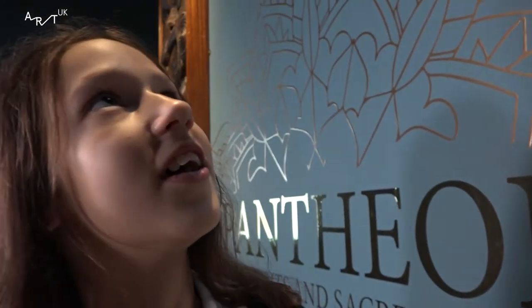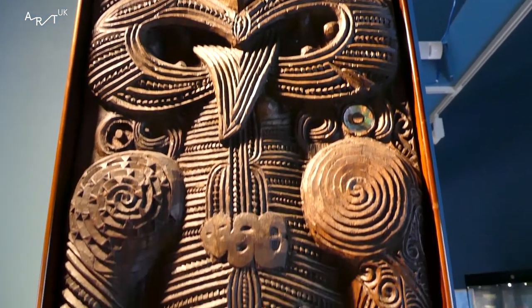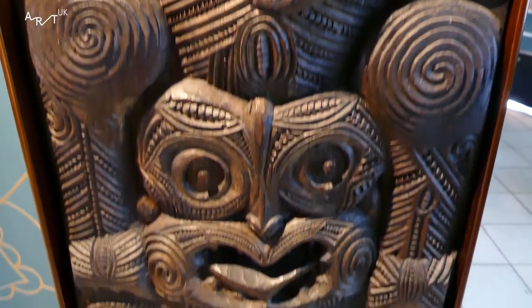It's very interesting. It looks like animals and it's very creative. The detail — there's so much detail. It probably took so much time.